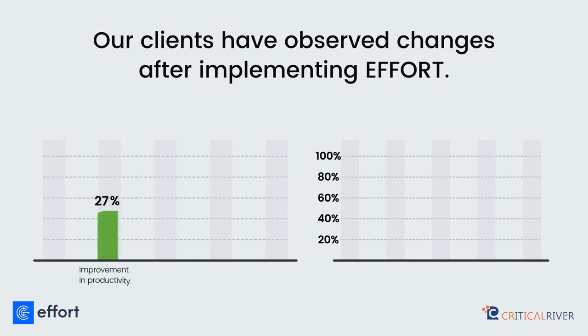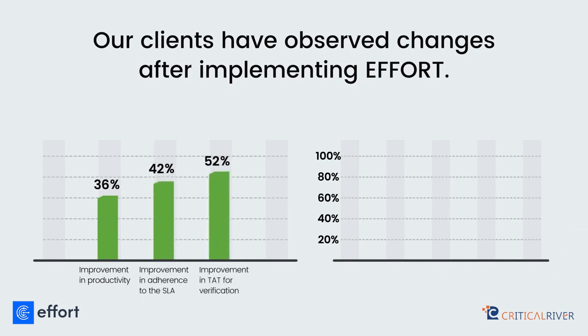Our clients have observed significant changes after implementing EFFORT: 36% improvement in productivity, 42% improvement in adherence to the SLA, 52% improvement in TAT for verification, and 80% reduction in escalations.